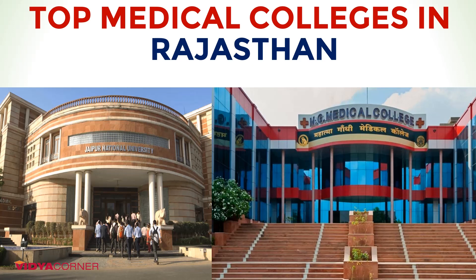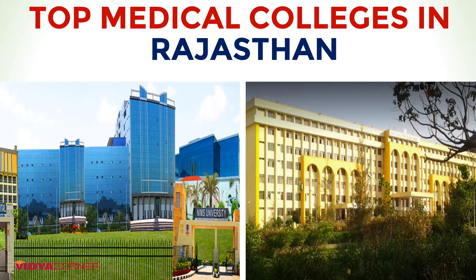The eligibility criteria for admission: any candidate must have passed 12 plus 2 in the subjects of physics, chemistry, biology, and English. They must have obtained a minimum of 50% marks taken together in physics, chemistry, and biology. In case the candidate belongs to schedule caste, schedule tribe, or other backward classes, the marks in physics, chemistry, and biology taken together should be 40% instead of 50%.